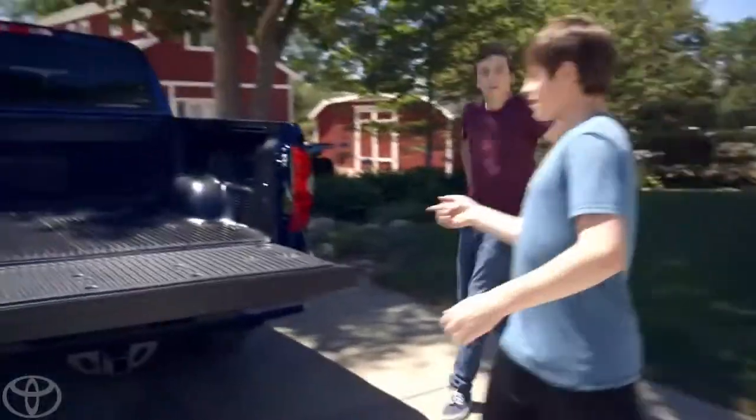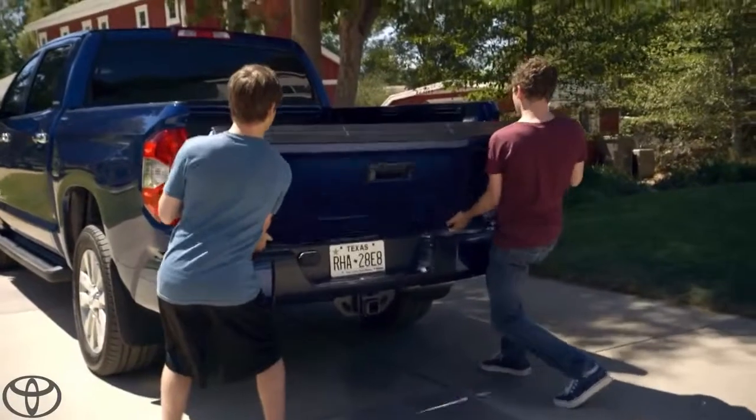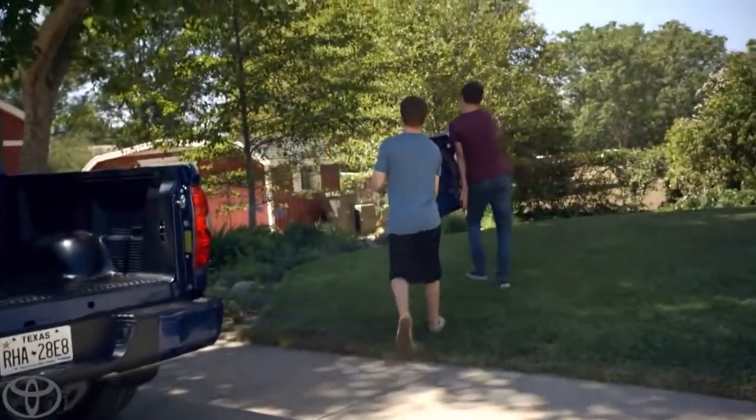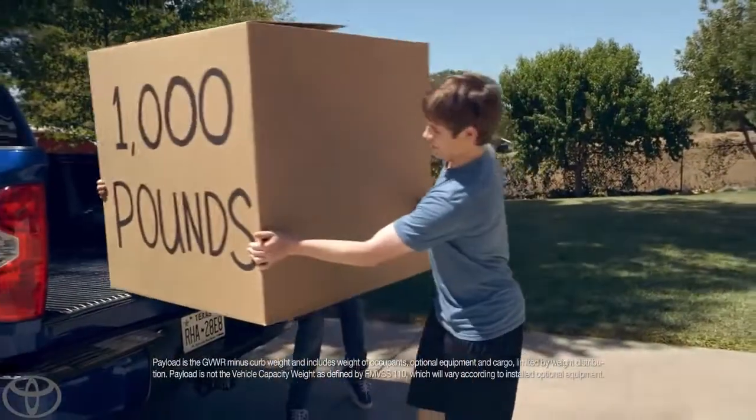Alright, boys. Just like I showed you. The Tundra's got a large loading capacity, so if you're loading up something heavy, it's easiest just to remove the tailgate. Alright, boys, get the heavy load. 1,000 pounds, not a problem.